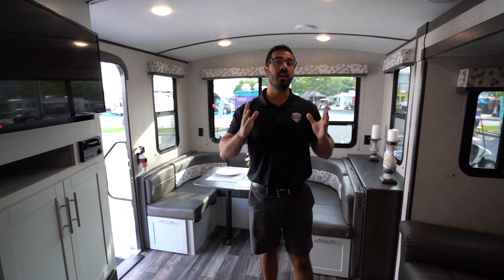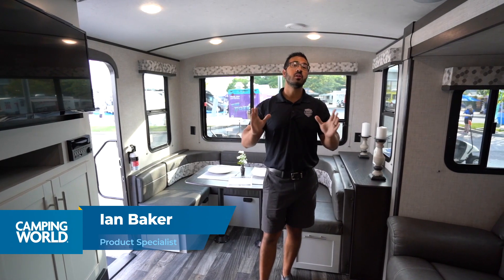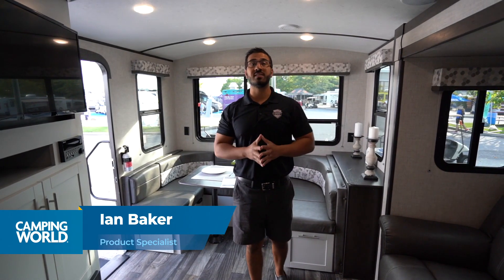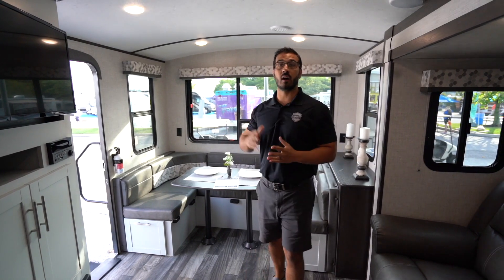Hey folks, I'm Ian Baker and I'm here at the world's largest RV show in Hershey, Pennsylvania. I'm going to show you the all-new and redesigned Keystone Bullet Premier. I absolutely love what they have done.